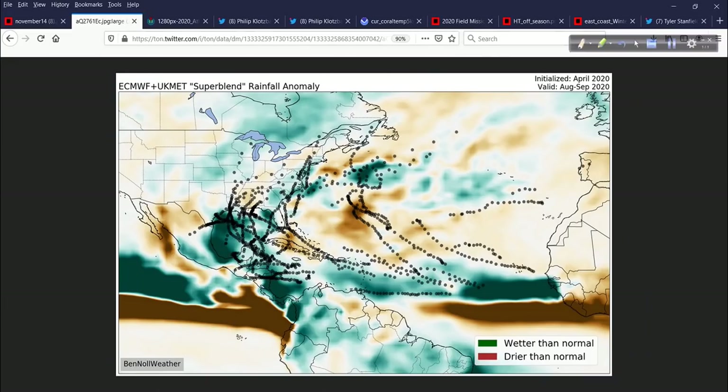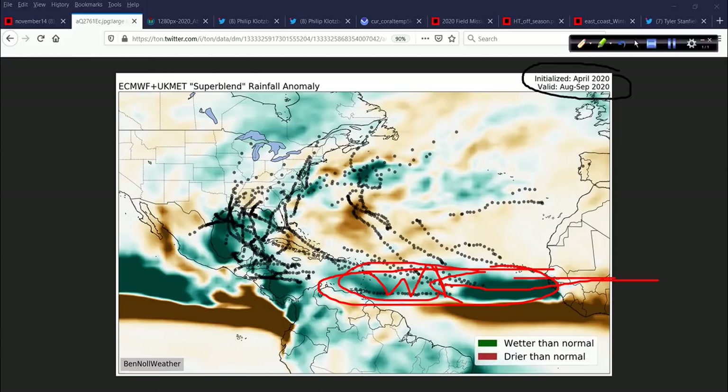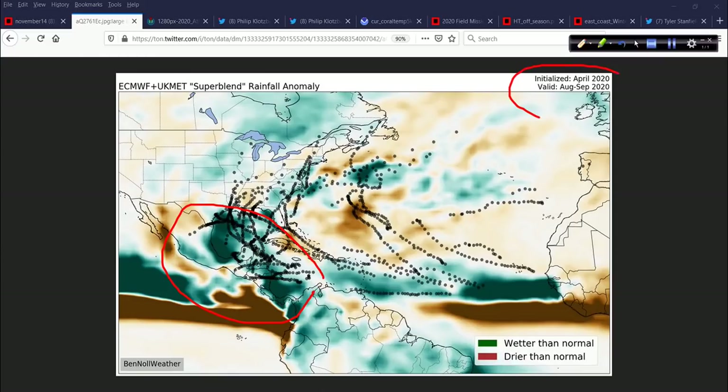Let's go back to April. Ben Knoll sent this graphic to me in April, and he talked about it on Twitter. He and I discussed it on Hurricane U, our little web series where we go into different topics more in-depth. This was an April graphic — the ECMWF UK Met super blend of the rainfall anomaly that the modeling was indicating for the season. The graphic was the background, minus the little track dots you see.